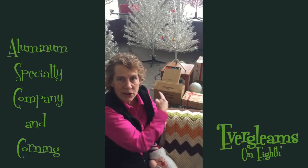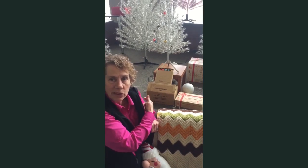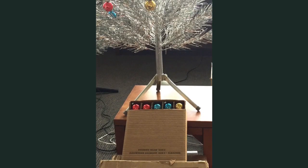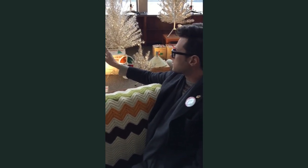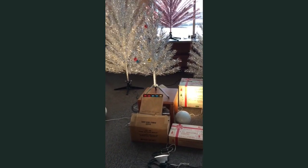Here is a box with three dozen Corning glass ornaments on display at Evergleams on 8th. You can see it came with a four-foot aluminum tree. Aluminum Specialty had deals with many other manufacturers — including Corning. They would send Evergleam trees to Corning, and Corning would package them with ornaments and send them out as a combo.